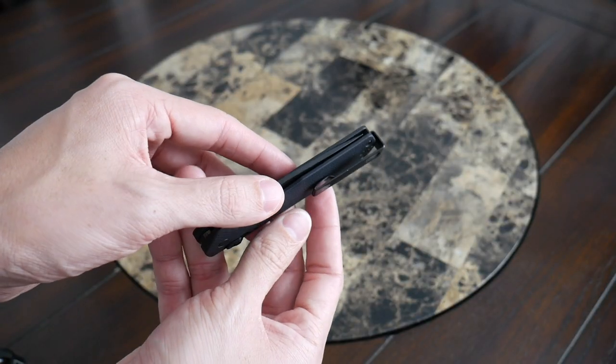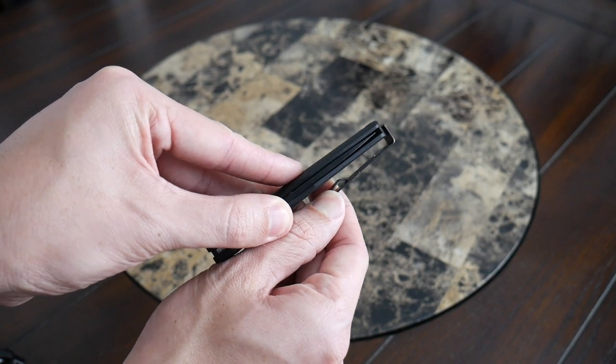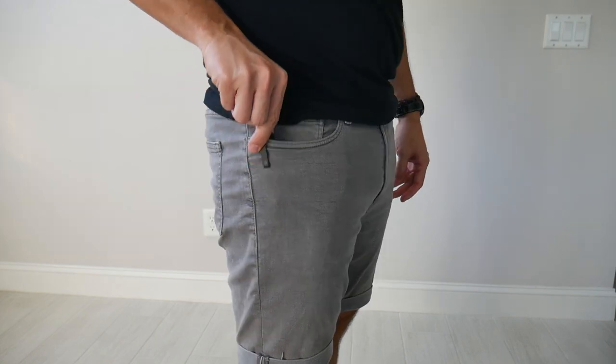Super easy to release. I really love the deep carry pocket clip that's included with this. You can reverse it if you're righty or lefty, depending on where you want to carry it. One of my favorite things about this clip is that it doesn't feel like it's going to tear my jeans or chinos apart — that's something I'm always worried about with pocket knives. This clip is very, very smooth.